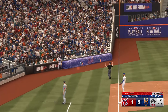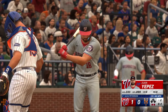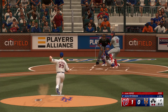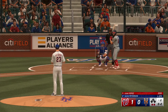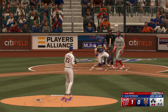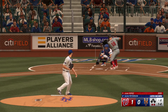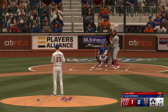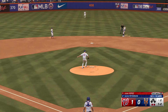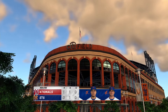Foul off the left side. Foul ball, stays nothing and two. Just misses the mark outside the zone — that's a good take. Back to the mound, he's got it. Nationals go down 1-2-3. Nationals go quietly, but they still lead it 1-0.